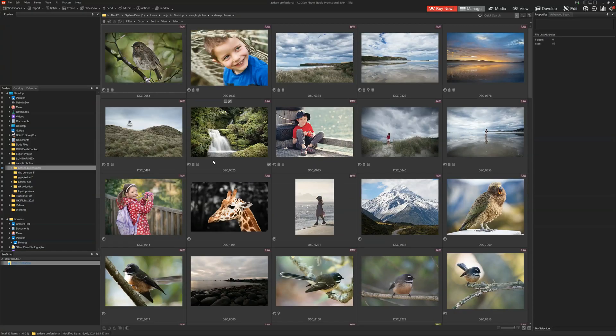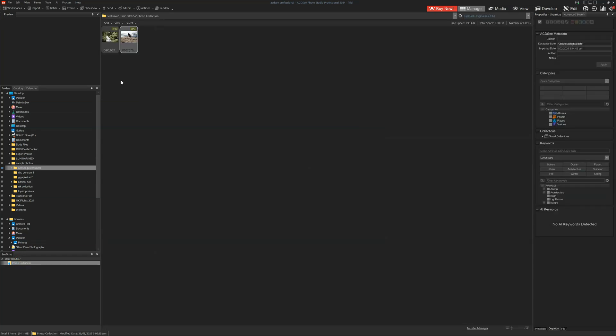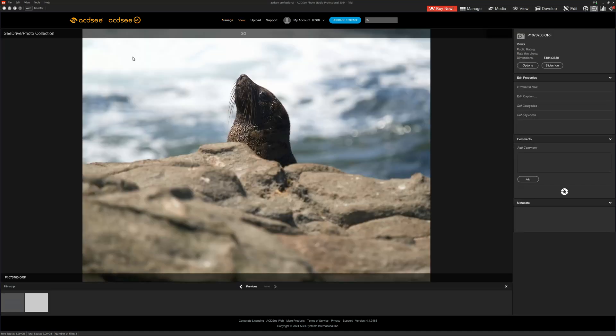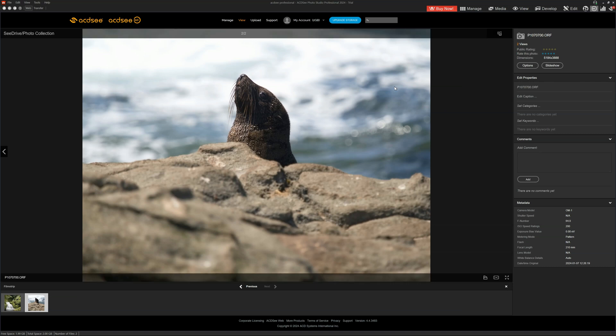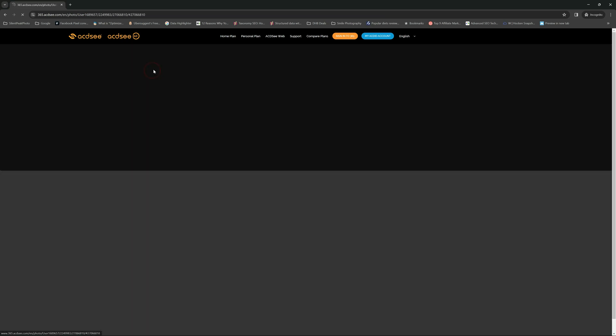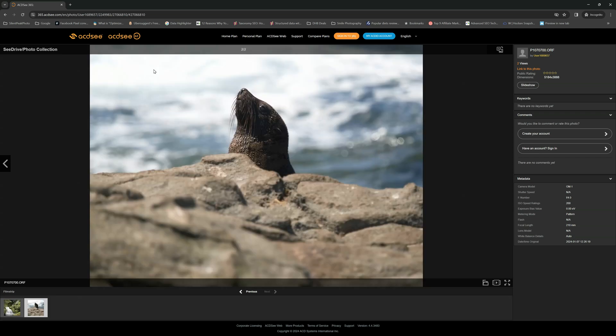That brings us to ACDC 365, ACDC's cloud service. If you subscribe to this feature, you will be able to move your images from your local library into the cloud. This has a few advantages: you've got a backup, but it also enables you to browse your photo library online using most common web browsers. It also enables you to produce links and share your images with family, friends, and clients, who will also be able to rate your photos and leave comments.